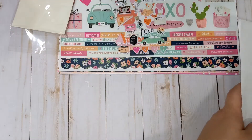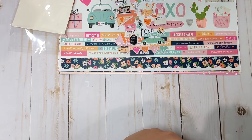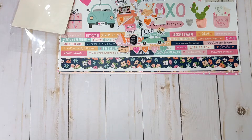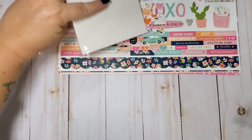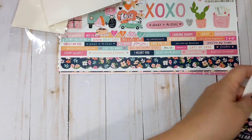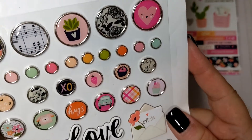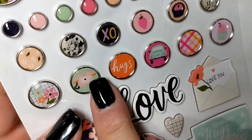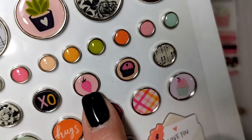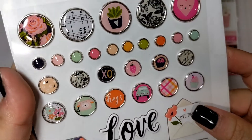We have the decorative brads, because Simple Stories always comes out with those. I like how they give you not only the brads but also a few pieces of chipboard. That little pink phone is super cute. The little cupcake — I even like the little strawberry and then the little chipboard pieces.